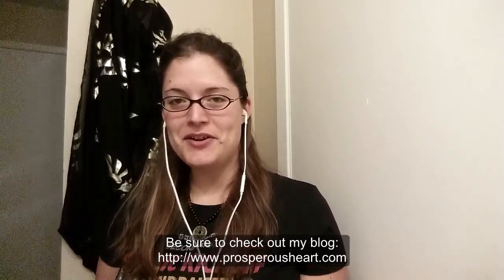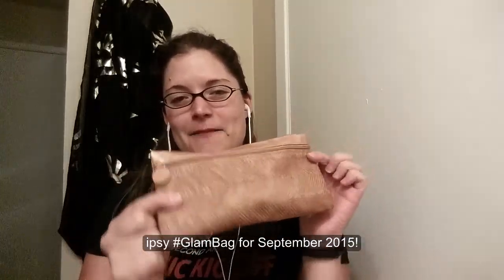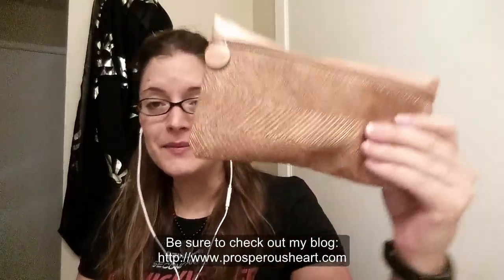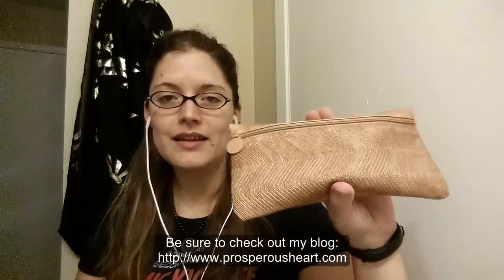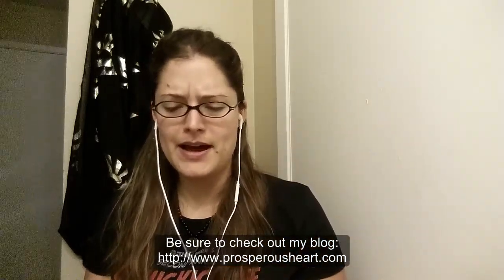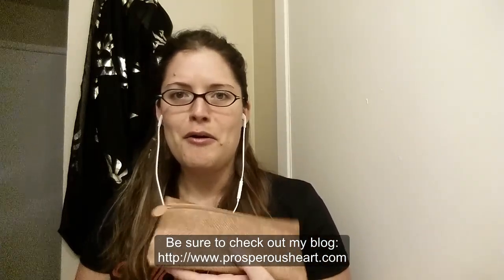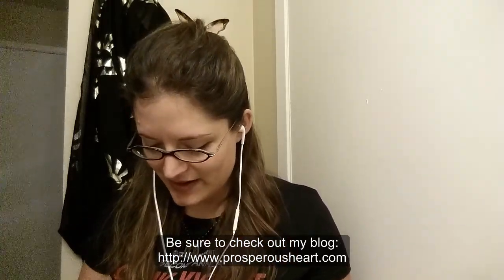Hey guys, Cassandra here with ProsperousHeart.com, and today I'm sharing this video because I got my September Ipsy Glam Bag for 2015. First of all, this bag is awesome — it's gold, it can go with anything, it looks pretty sturdy, and I just love it. I think this can go anywhere; it might be an evening bag, it might be a day bag, or just a really nifty bag. So let's get started, shall we?